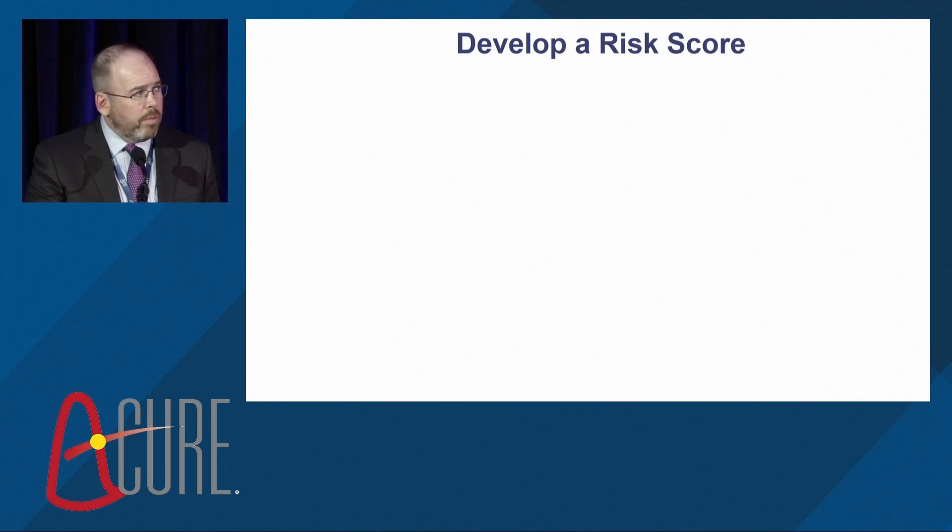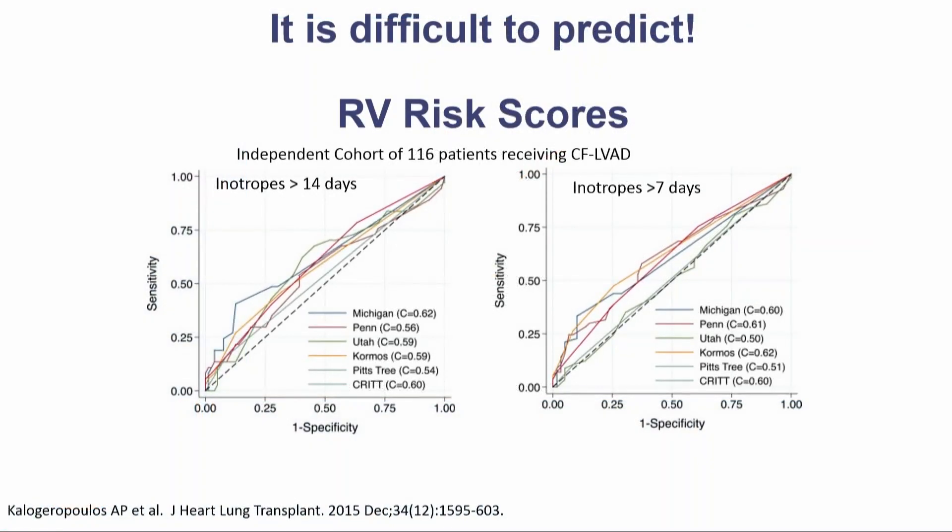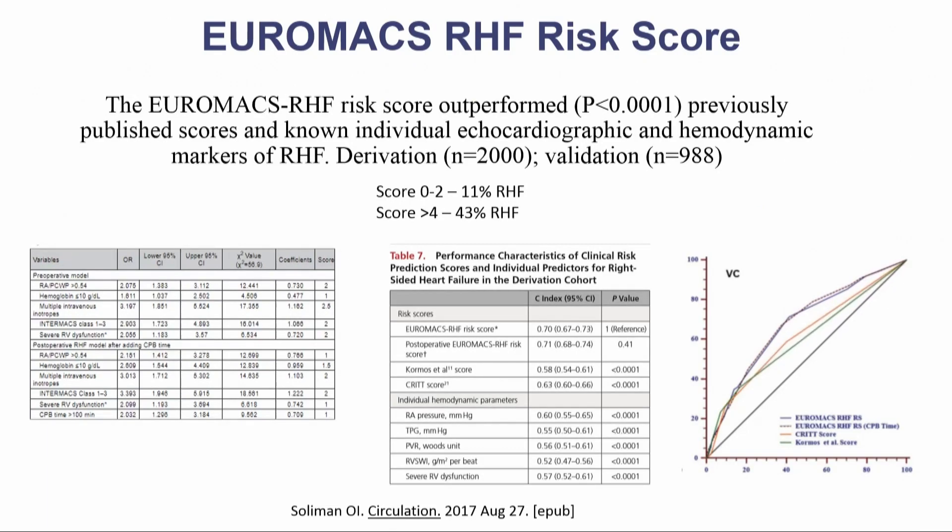We can also develop a risk score. A 2017 review identified 29 of them, and today there are probably about 59. The problem is none of them work very well in independent validation cohorts — some of these early risk scores are really no better than the flip of a coin. The largest one developed is the EUROMACS right heart failure risk score, derived from 2,000 patients with a 1,000-patient validation cohort. It identified five factors: right atrial pressure to wedge ratio, low hemoglobin, multiple inotropes, INTERMACS profile, and subjective severe RV dysfunction on echo. But even in this large cohort, the C-index is only about 0.7 — pretty modest discrimination.